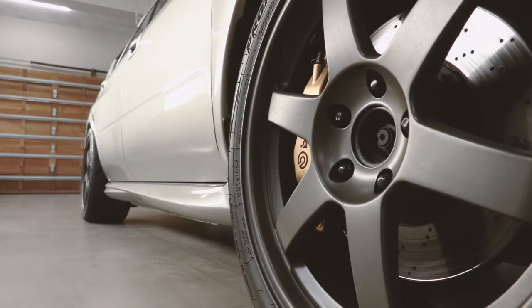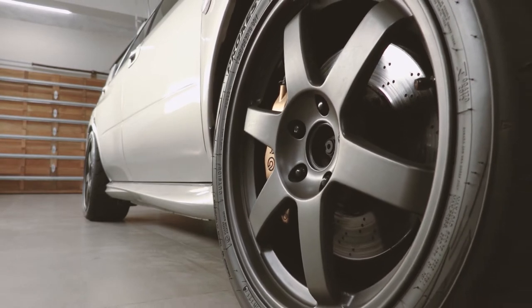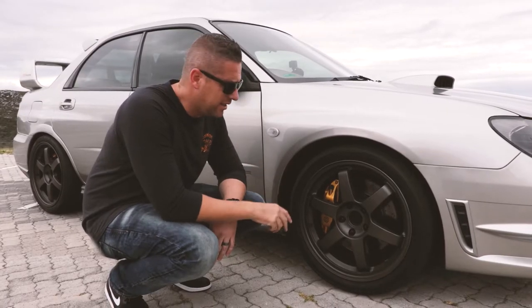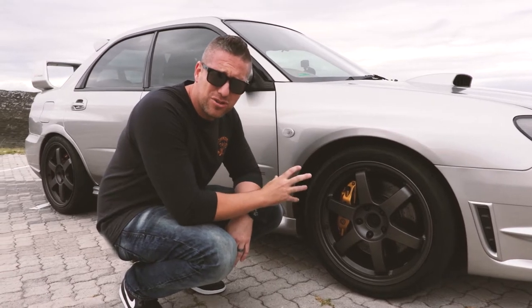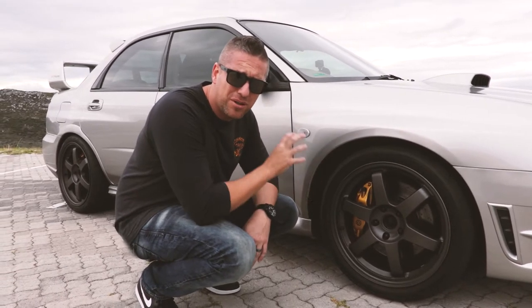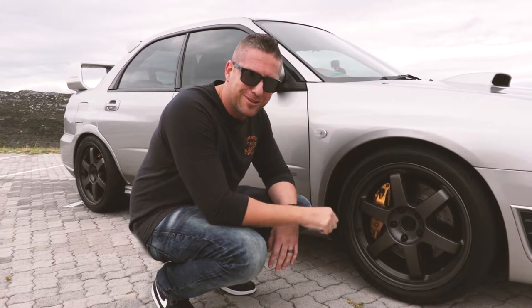Up front we've got a 255/35 18-inch Toyo 888R — really great tyre, nice and sticky. Brake setup, you're looking at EBC GD series with yellow stuff pads just to make sure it stops. It's still running the original Brembo calipers, but when they go to track use they've got bigger brakes to beef it up that extra little bit.